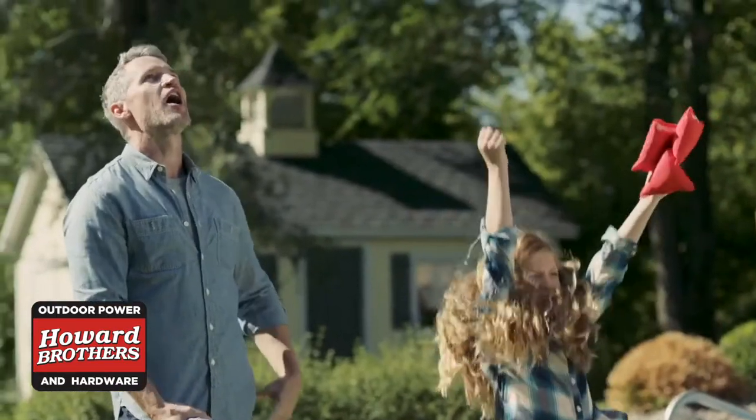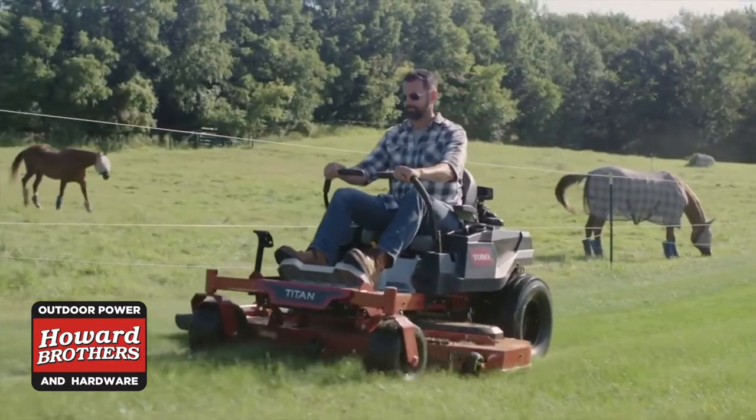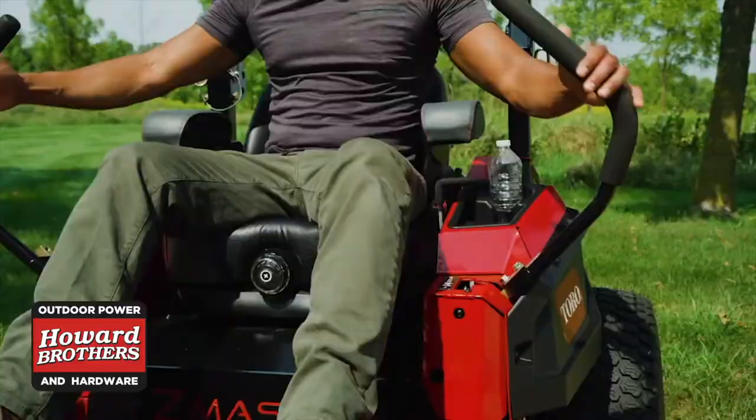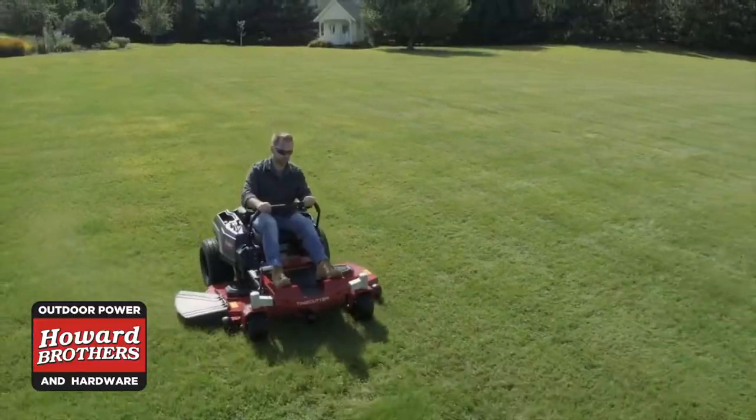Well, what you need is a Toro zero turn mower. And if you think they're unaffordable, think again. Howard Brothers and Toro have a mower that fits your budget. More importantly, we'll help you take back your weekend.